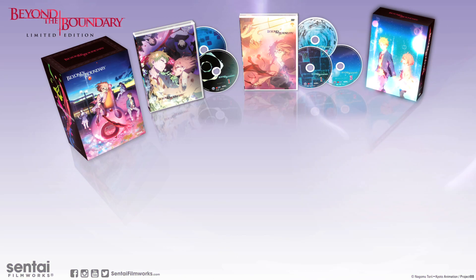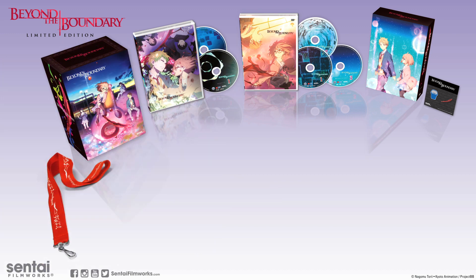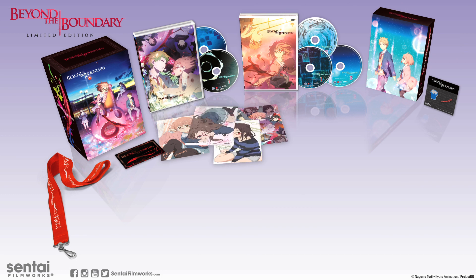The extras box will house all of the additional goodies that come with your box set, including one sword and blue bucket pen set, a Beyond the Boundary lanyard, and one special edition foil card.